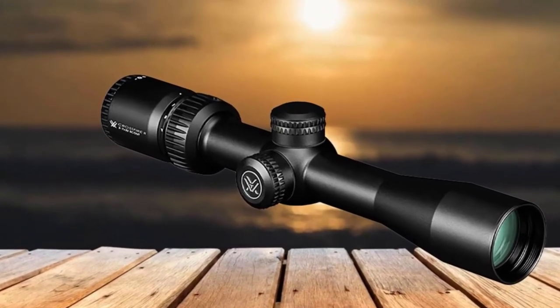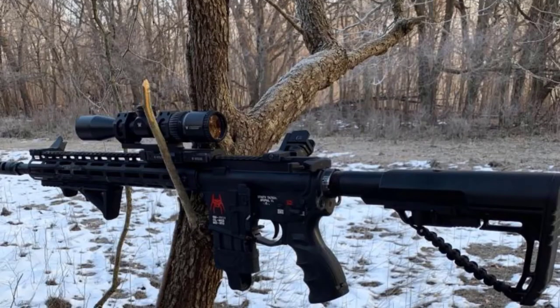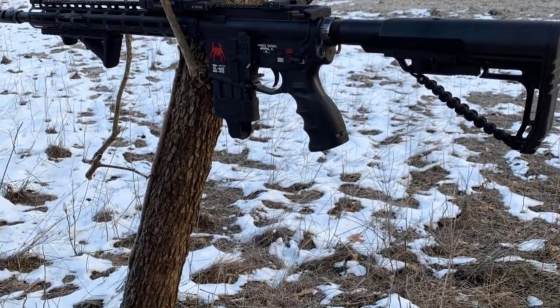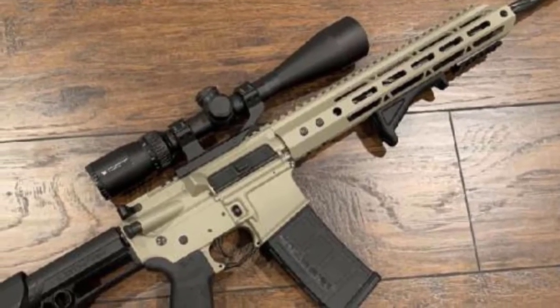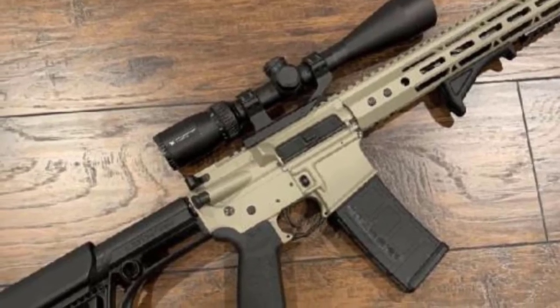There is no illumination or BDC holdover points on the reticle. With a second focal plane for close-range shots, you will get on target easily with the help of the V-Plex crosshairs. It is only 12 oz in weight and 10.5 inches in length. There is 60 MOA in elevation and windage adjustments in 1/4 MOA increments.